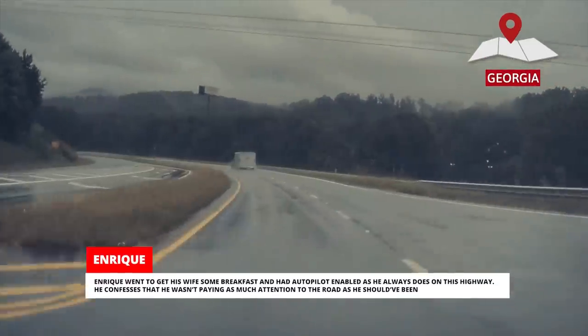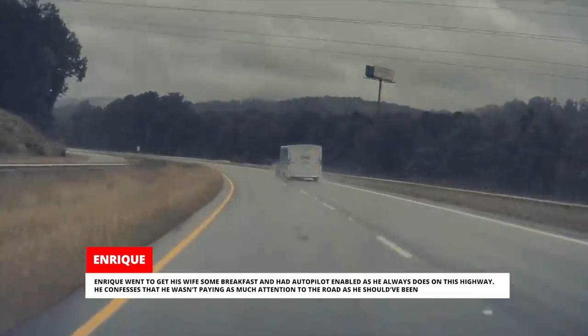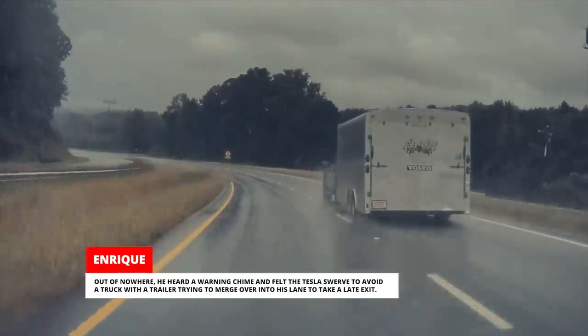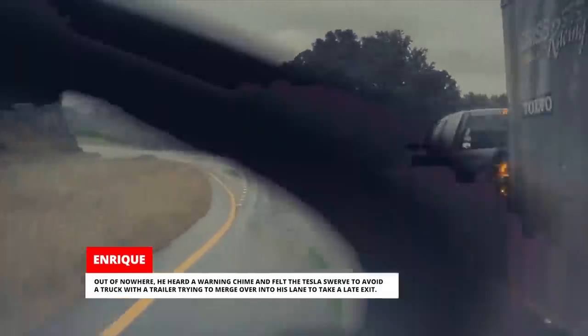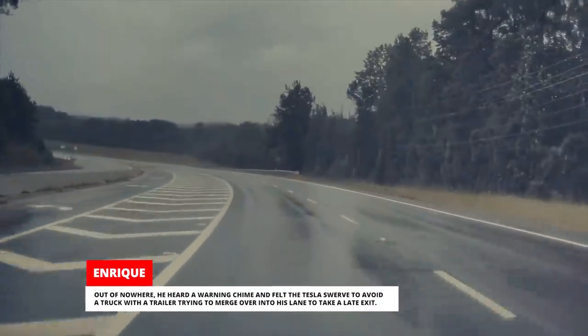Enrique went to get his wife some breakfast and had Autopilot enabled as he always does on this highway. He confesses he wasn't paying as much attention to the road as he should have been. Out of nowhere, he heard a warning chime and felt the Tesla swerve to avoid a truck with a trailer trying to merge over into his lane to take a late exit.